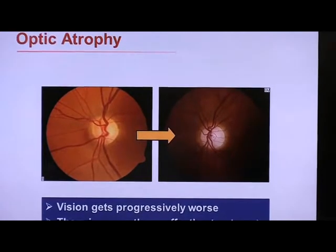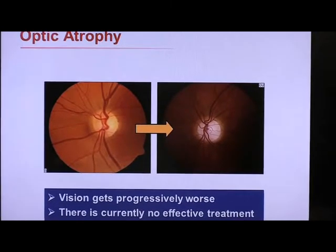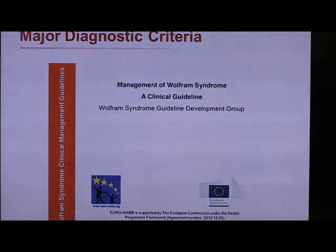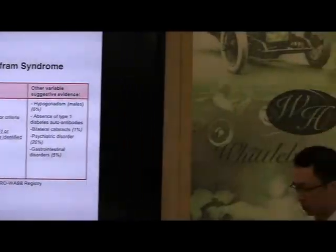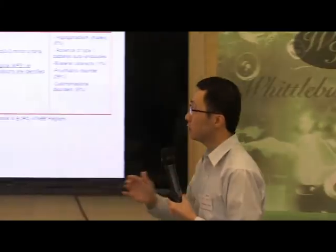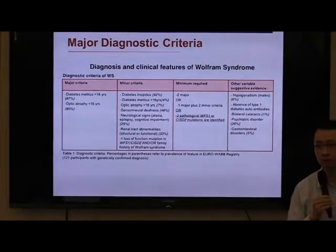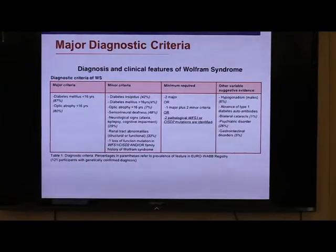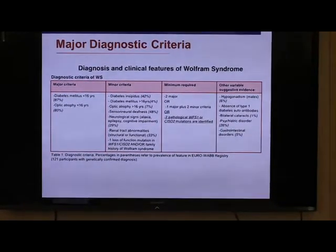We do know that vision gets progressively worse in Wolfram Syndrome. And although I'm going to talk about some potential treatment coming around the corner, at this point in time there is no treatment that can slow down the loss of these retinal ganglion cells and stop the progression of vision loss. Looking at the guidelines put together by the Euro One Consortium, the two major criteria are diabetes and optic atrophy, with optic atrophy occurring in around 80% of people with Wolfram Syndrome. But in my personal experience, if you look very carefully, almost everyone will have some features of optic nerve damage.